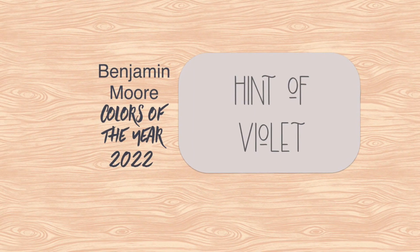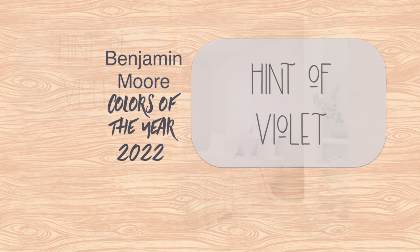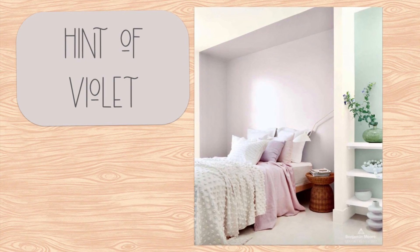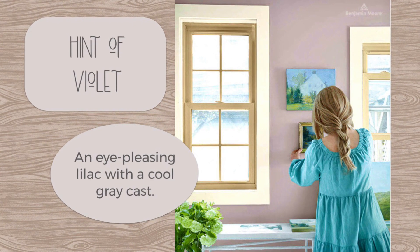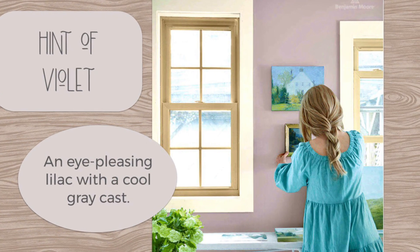I can really appreciate the hint of violet shade, but this is my least favorite of the bunch — not to put it down, it's just that I wouldn't use it. I also had a cardigan this color once and looked terrible in it. Anyway, Hint of Violet does look very serene, and Benjamin Moore describes it as an eye-pleasing lilac with a cool gray cast.